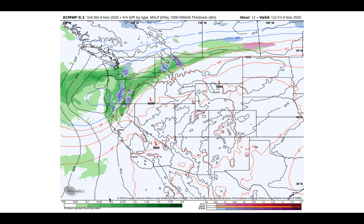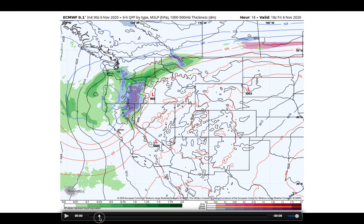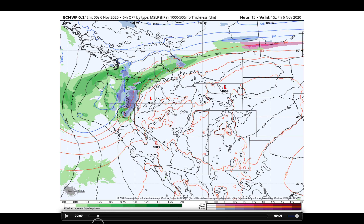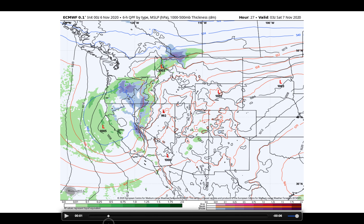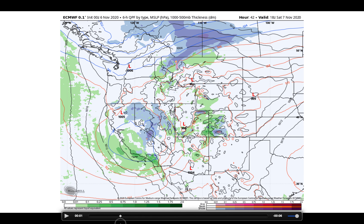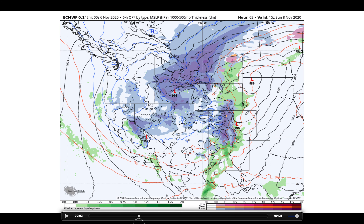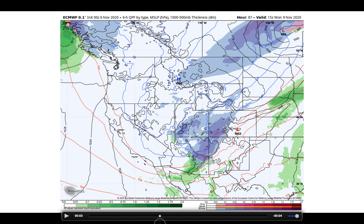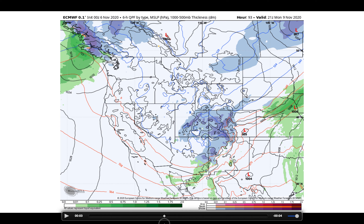Now let's look at the specifics with the operational run of the European model. This will show us the first wave as it makes its way down the coast. This is things as we get started here Friday morning, taking it into Friday evening. We'll watch this wave continue to ride down the coast as we head through the next 48 hours. By sunrise Saturday morning, it's starting to bring some light moisture into the Central Valley with some snow in the higher elevations. That continues through Saturday night into Sunday morning, keeping that snow heavy at times in the higher elevations. Snow moves off to the Four Corners regions as we get into Monday — this is when we see that little intrusion of dry air, with that next little wave that doesn't quite have the right trajectory.